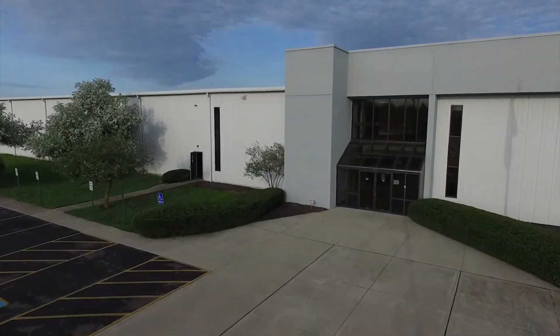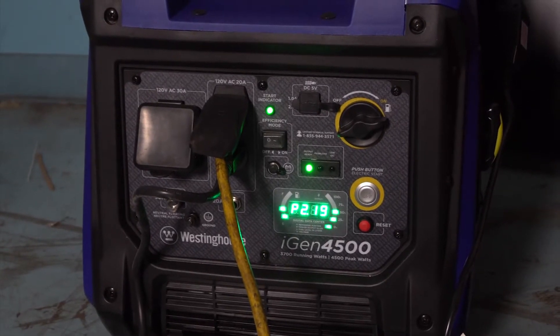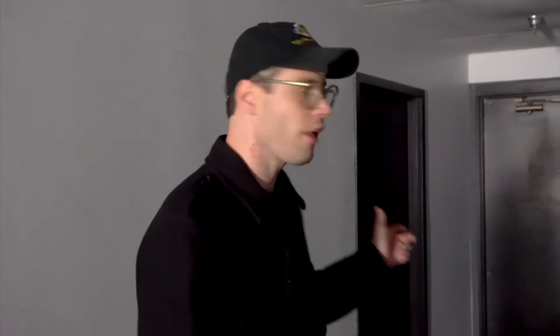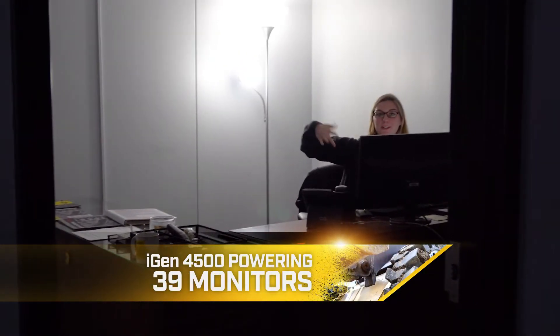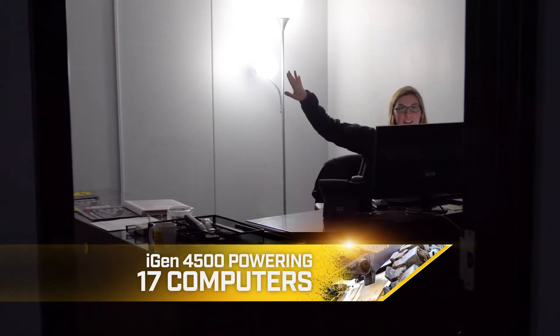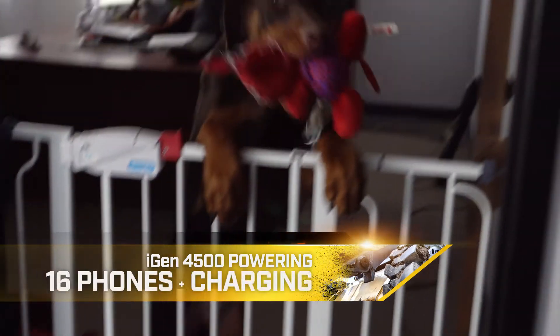We have 200,000 square feet here at our headquarters in Columbus, Ohio, and we're running all of it off of really one main generator, which is a Westinghouse iGen 4500. Right now it's about half load. It's right on the other side of those doors, and you can't really hear anything from out here where the offices are. Right now we have 17 offices powered, 39 monitors, 17 computers, everybody's printers, phones are hooked up, and most of the truck is cell phones too.